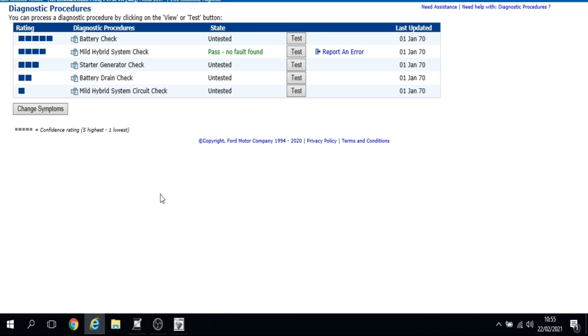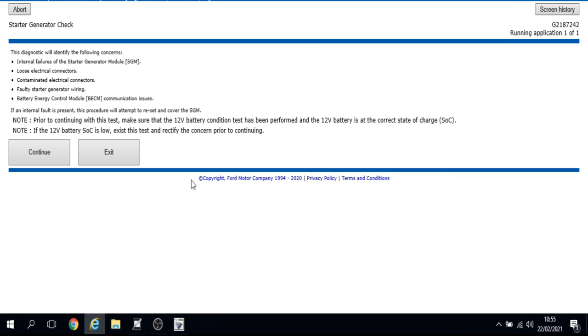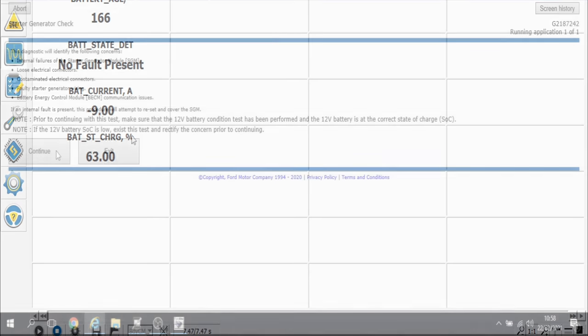We move to the starter generator check. This test checks for internal failures of the starter generator module, loose or contaminated electrical connectors, faulty wiring, or communication issues with the BECM. If an internal fault is present, the procedure will attempt to reset and recover the SGM. I jump onto Forescan to check the 12-volt battery state of charge, which is 63% — lower than specified but not low enough to cause problems for this test, so we continue.